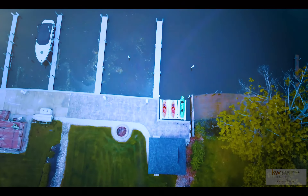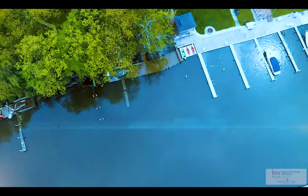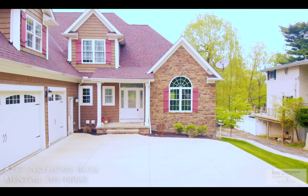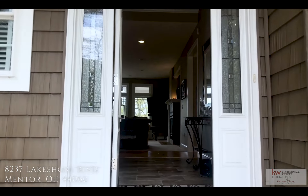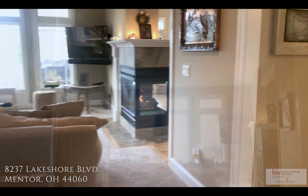Welcome to the Mentor Lagoons. This magnificent luxury home is a boater's dream. Two private boat docks with four slips can accommodate up to a 54-foot yacht. Mentor Beach Park is just four minutes away as the crow flies. 8237 Lakeshore Boulevard is truly a boater's oasis.